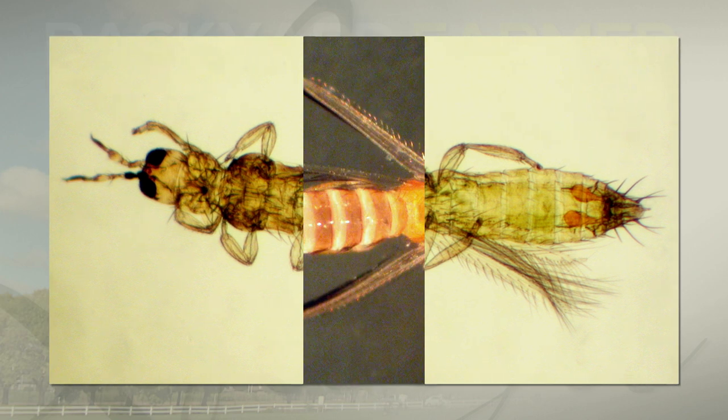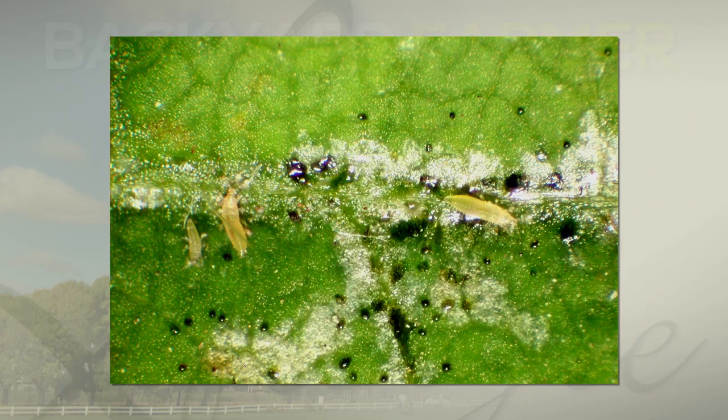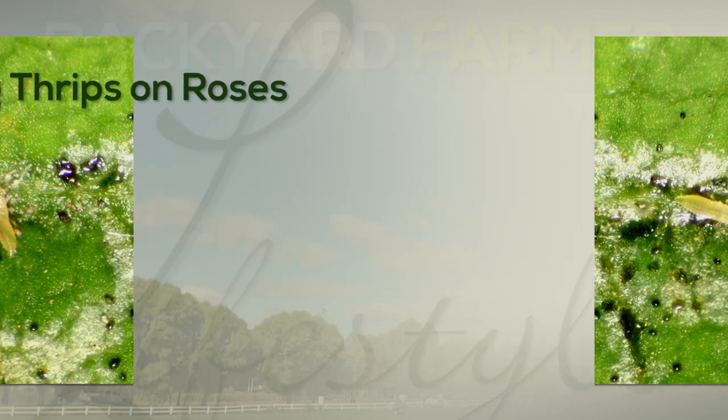They will puncture the petal of the rose and leave a little puncture mark. Then as they slurp those fluids up, they leave behind speckling damage or stippling damage on the petals. You may also notice their fecal material — it's usually shiny and black. It looks like somebody has flecked motor oil into the petals of your flower.